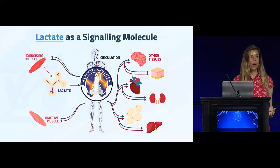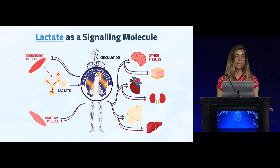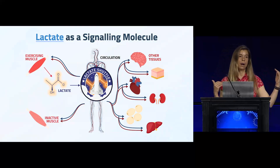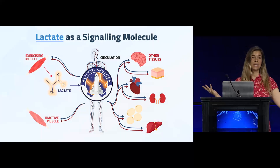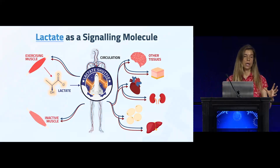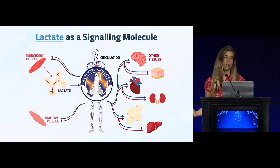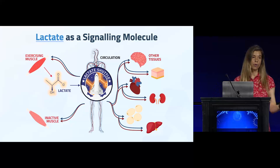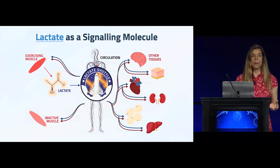Steady-state lactate levels are less than one millimolar, but when you crank up exercise intensity, levels can reach up to 15–17 millimolar. That lactate gets into circulation and is consumed by other organs — it goes into the brain, the heart, back into the muscle, the kidneys, and the liver — serving as a very utilizable source of energy. Lactate can be converted into acetyl-CoA and used by the mitochondria.